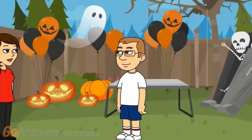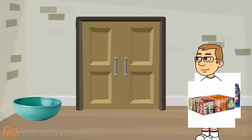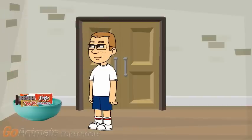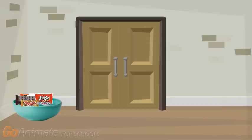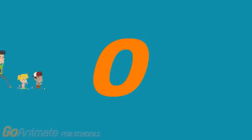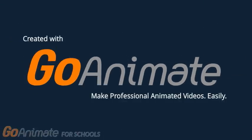Now go get the candy bag and dump it all out into a bowl. Perfect. Mom, I'm all finished. Great, now we are all ready for Halloween.